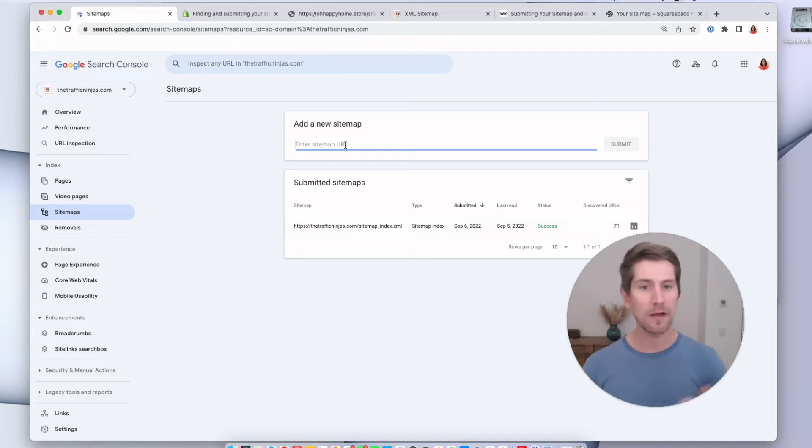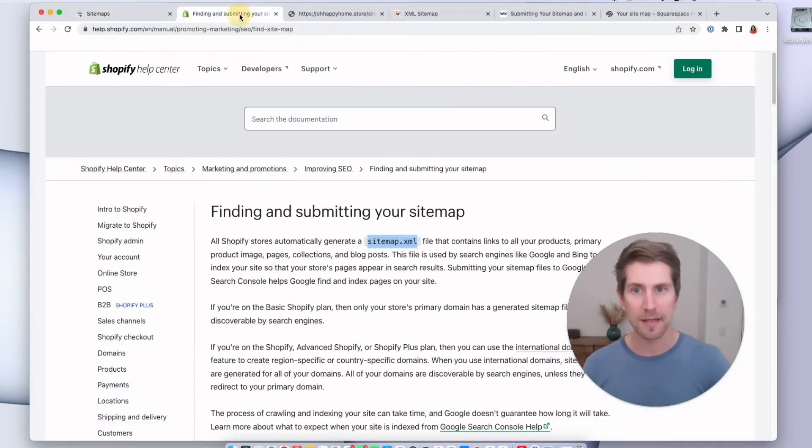Good news — if you're on Shopify or any of the main platforms like WooCommerce, Wix, or Squarespace, this is automatically done for you and you just have to look up what the sitemap URL is. Let's have a look at the Shopify example. Shopify tells us that all stores automatically generate a sitemap XML file. All that means is you find the domain name of your website and put slash sitemap.xml on the end of it.